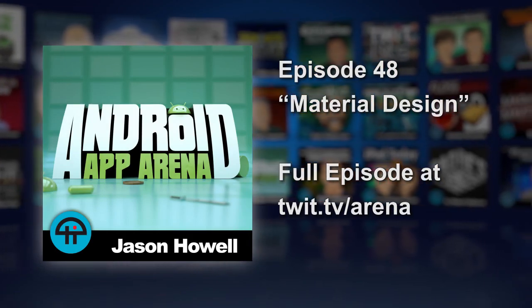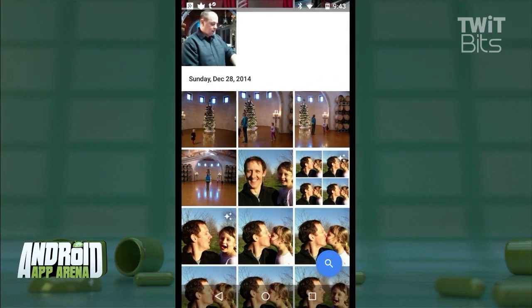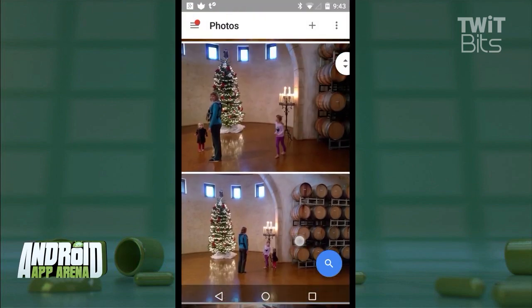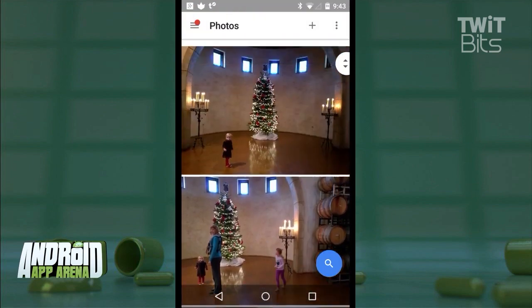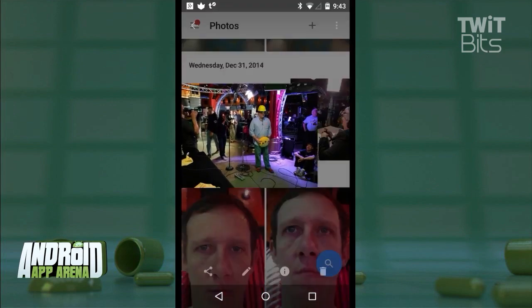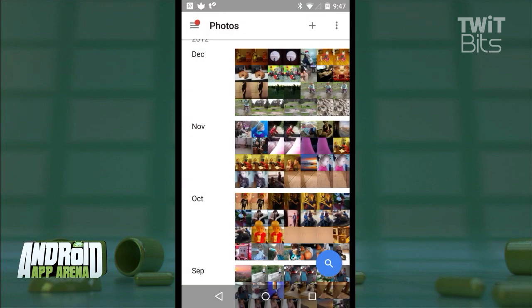Of all the announcements at this year's Google I/O, the one that seems to have a lot of people talking right now is the new Photos app by Google. Probably because, aside from being a nice-looking app on Android, iOS, and on the web, Google is offering practically unlimited storage for all of your photos inside the service. It's taken me a few days to sync my entire iPhoto library from my desktop at home to the service, and now I have a metric ton of photos accessible from anywhere thanks to the cloud.